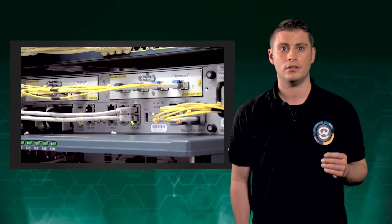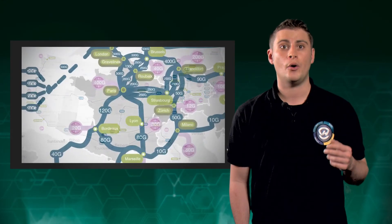When you choose an OVH VPS, you get immediate access to exclusive OVH services and innovations, including our anti-DDoS protection. And you also benefit from our new and improved control panel, our global network, and professional customer support.